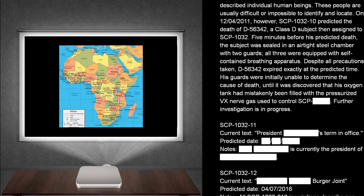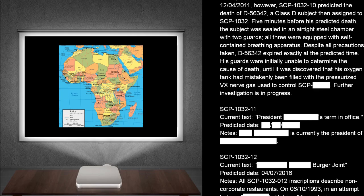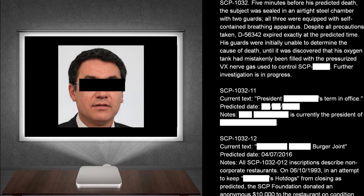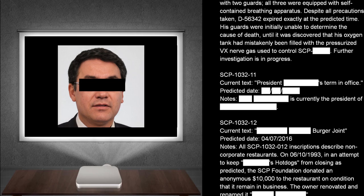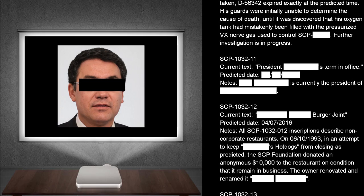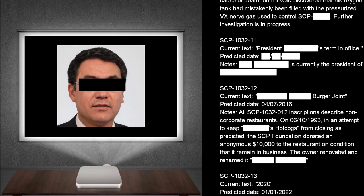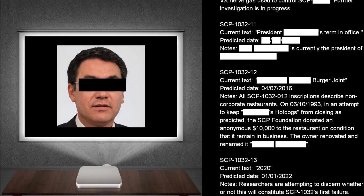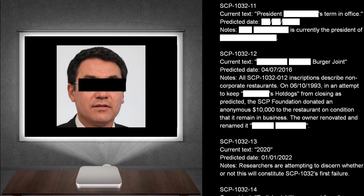His guards were initially unable to determine the cause of death, until it was discovered that his oxygen tank had mistakenly been filled with the pressurized VX nerve gas used to control SCP-1032. Further investigation is in progress. SCP-1032-11. Current text: President. Term in office. Predicted dates: The — Notes: Is currently the president of — SCP-1032-12. Current text: Burger joints. Predicted dates: The 4th of July, 2016. Notes: All SCP-1032-12 inscriptions describe non-corporate restaurants.